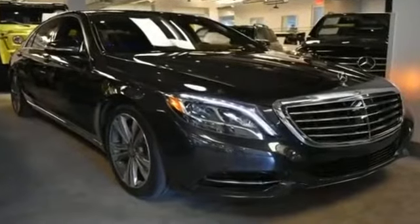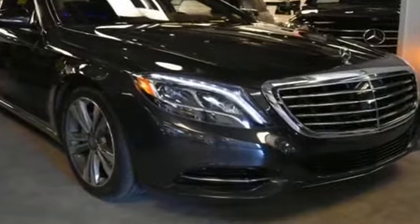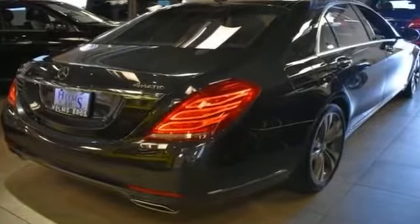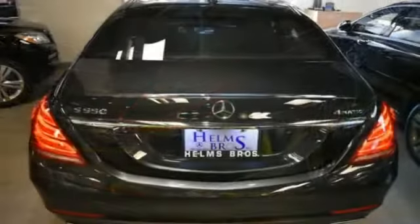2016 Mercedes-Benz S-Class with less than 16,000 miles on the odometer. This sedan combines safety and comfort with style and performance. You won't be able to pass up on these extra features.